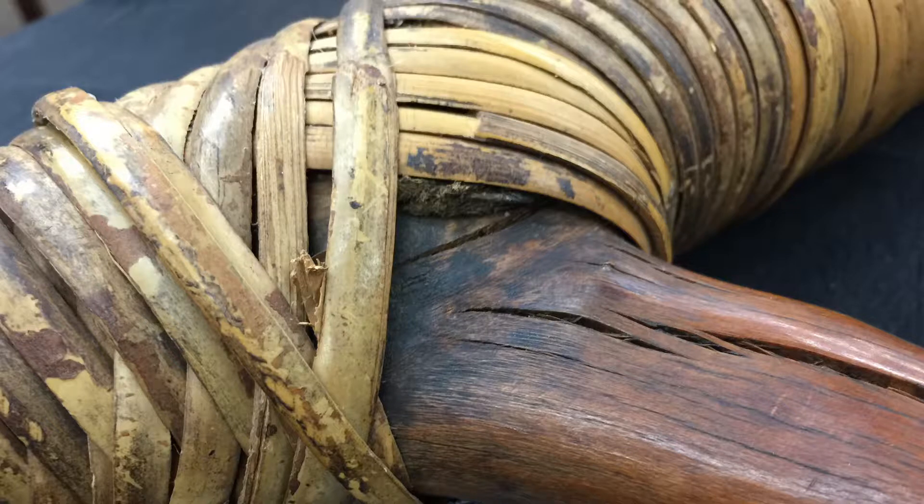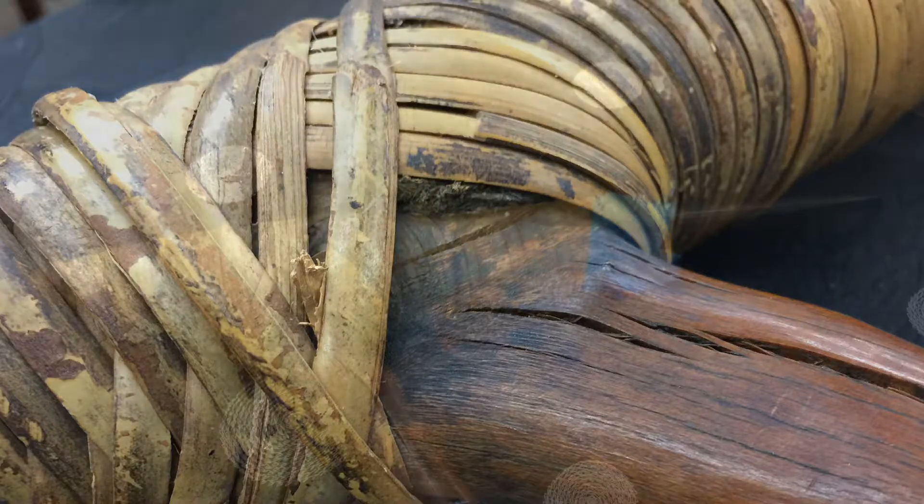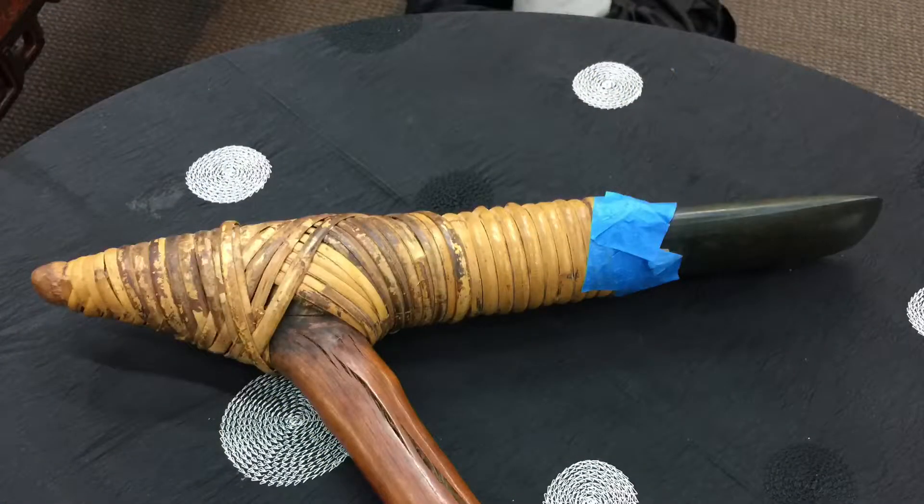A ceremonial one like this — I don't know if it would actually get used. You could have a ceremonial item that's still used in a ceremony, and this one does have a chip on the blade. As far as the adze being used as a weapon at all in Papua New Guinea, it's really hard to say.